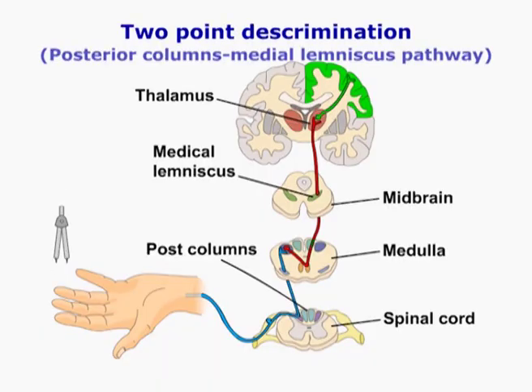Two-point discrimination, stereognosis, and graphesthesia are conveyed in the posterior columns.